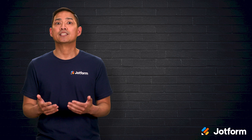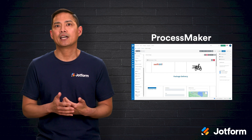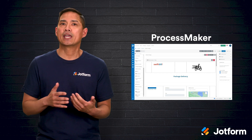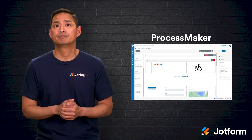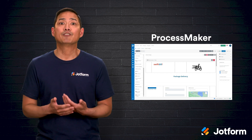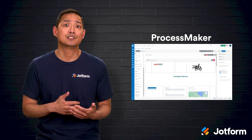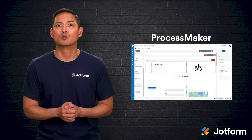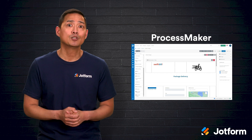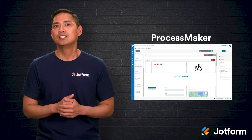Fifth on the roster is ProcessMaker, an open-source workflow solution. If you prefer a purely cloud-based tool, you'll like that you don't have to install anything on your own servers. With a drag-and-drop builder, you can map workflows quickly. There's a document builder too, so creating electronic receipts, letters, confirmations, invoices, and contracts becomes part of the flow instead of an outside chore. Need to fill out mobile forms when you're off the grid? ProcessMaker lets you work offline and upload everything once you're back online. A real-time dashboard tracks how processes and team members are performing.